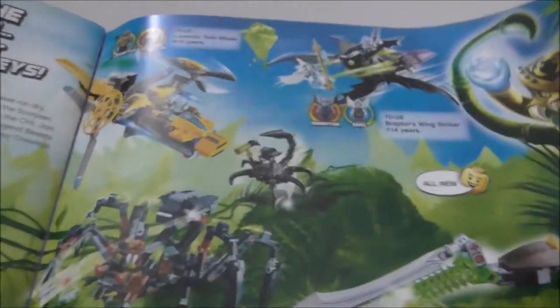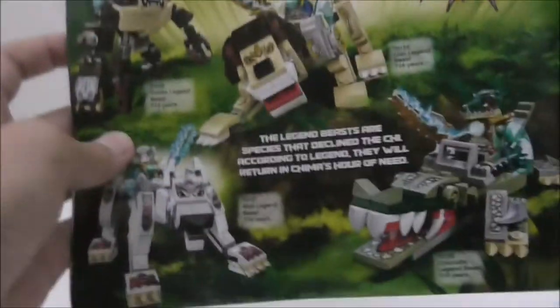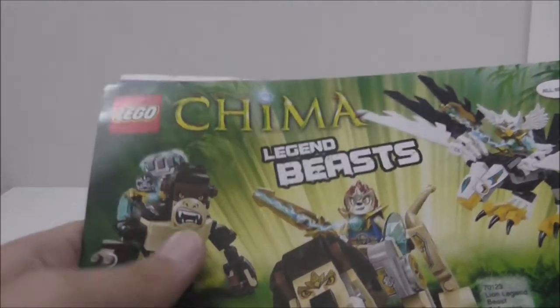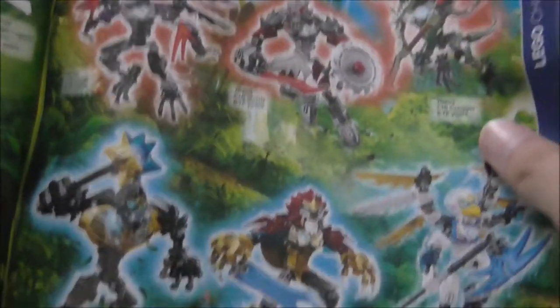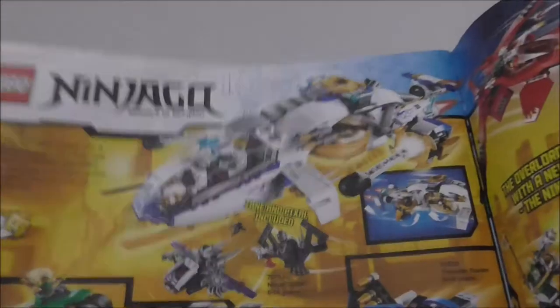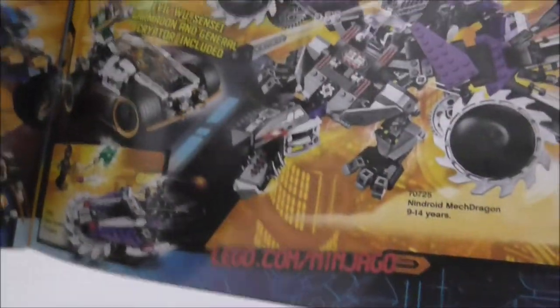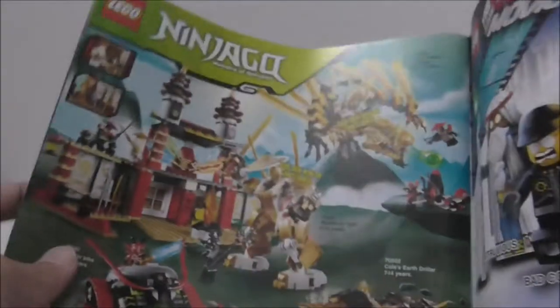You got Chima, and these are all the bigger sets. You got all the Legend Beasts — I did get one and might review it soon. There are buildable figures and Speedors too; I got one Speedor as a LEGO bootleg. The Speedors are pretty cool. Ninjago — the old sets are nicer than the newer ones; the newer ones are really expensive and the builds aren't so great.